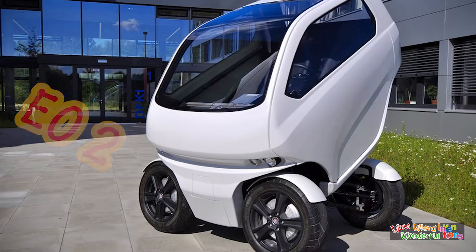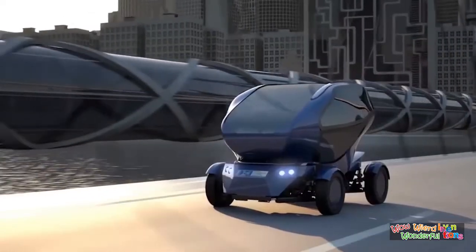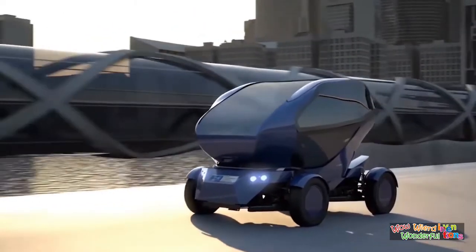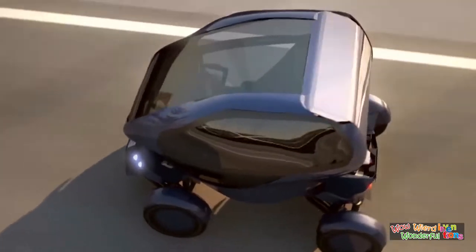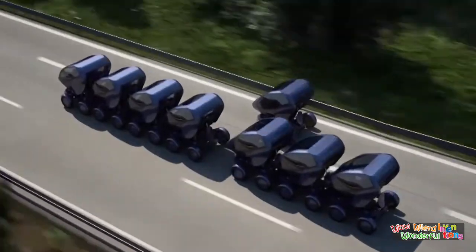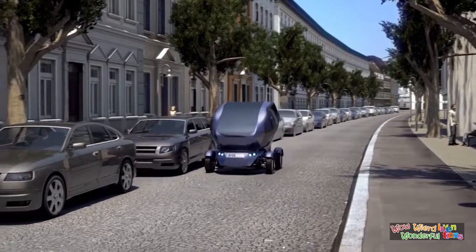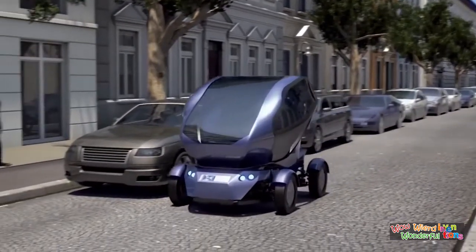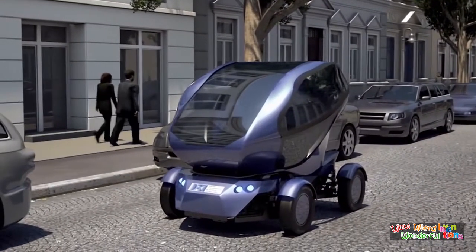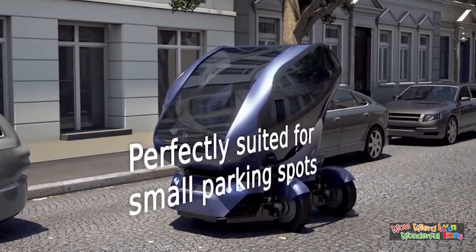Many of us can't rely on self-parking cars completely and also hate parallel parking ourselves. For such people, here is the EO-2 Smart Connecting Electric Car, which is designed for the driving and traffic challenges of a future city. The EO-2 can rotate its wheels a full 90 degrees, which allows it to move or slide sideways into a parking space, even into tighter spaces.